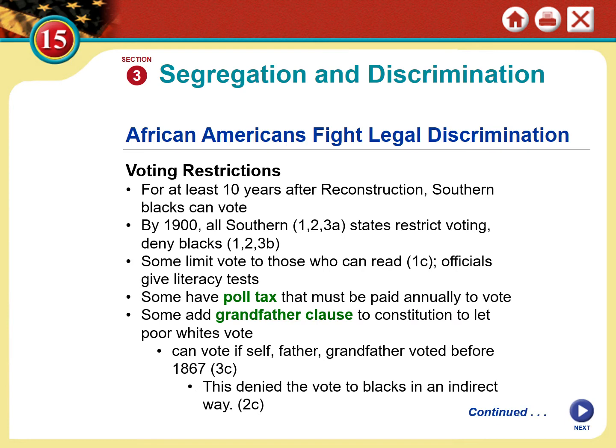Regarding voting: for at least a decade after Reconstruction, Southern Blacks were able to vote, and as we learned, the voting rate among Southern Blacks was the highest at that time it has ever been — in some states, 90% of African Americans were voting. By 1900, however, all Southern states had restricted the vote, denying Blacks the right to vote. They found a loophole — when a people don't want to obey a law, they're going to find a way around it. They could limit the vote to those who could read through a literacy test.